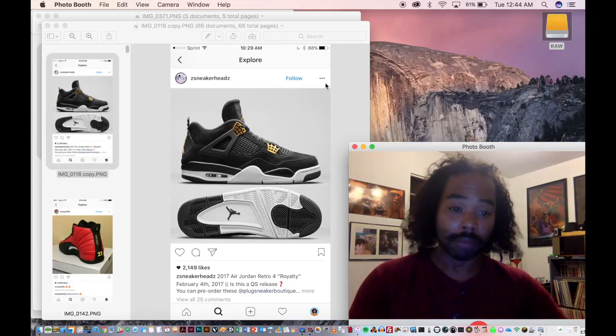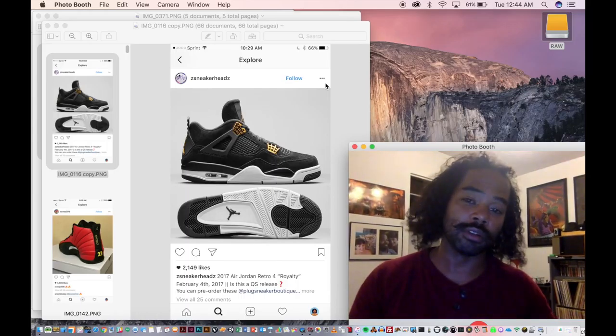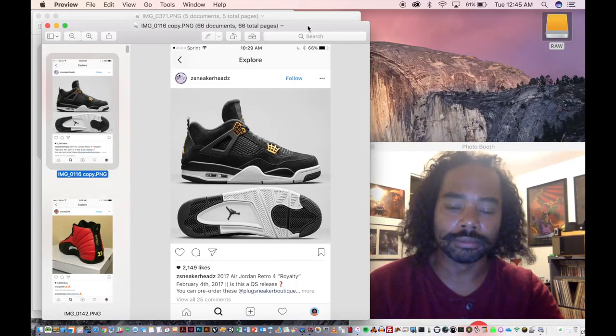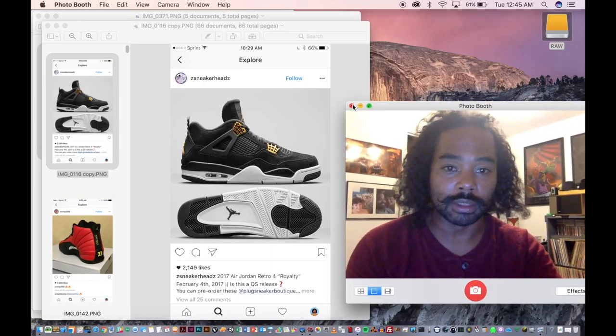Pinterest is even better. You make these little boards and follow people who post similar things — it's just a great visual reference. These were some of my favorites and I'll try to go over them quickly. I'll get rid of this overlay so you can just focus on the shoes.